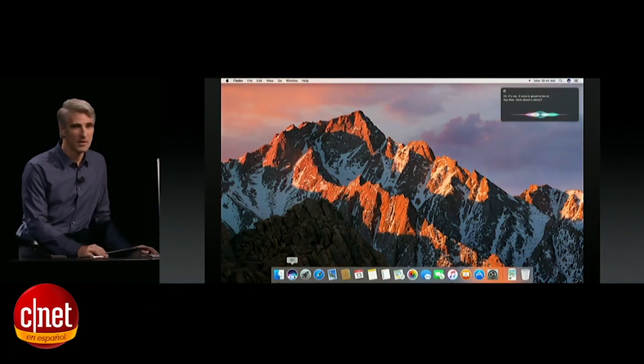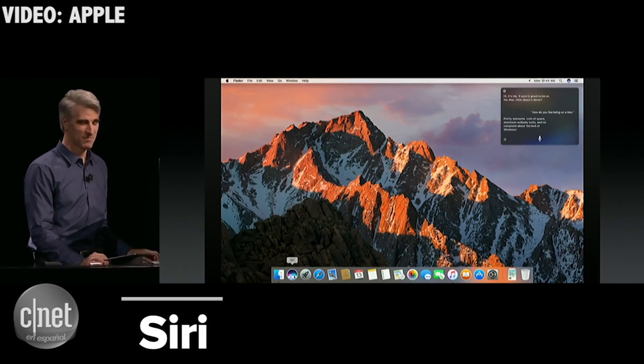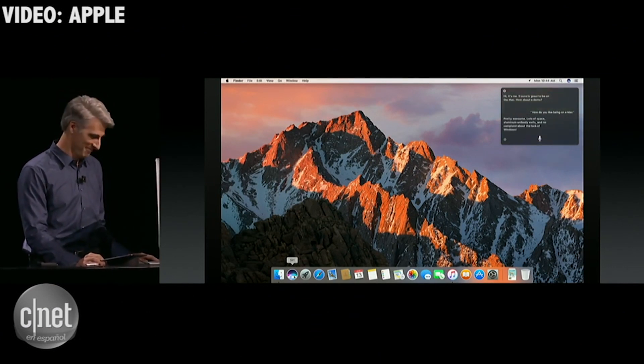Say, how do you like being on a Mac? Pretty awesome. Lots of space, aluminum unibody walls, and no complaints about the lack of windows.